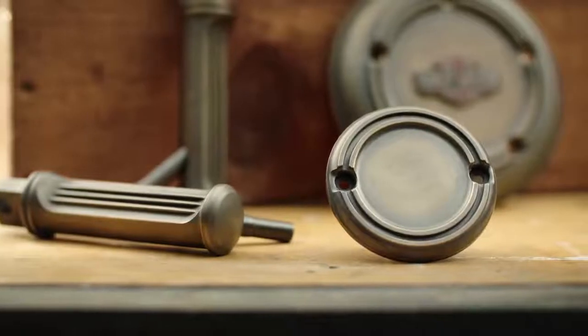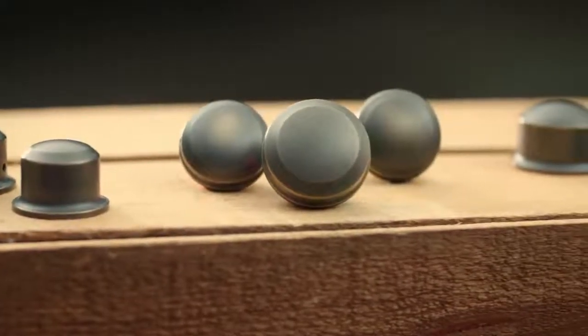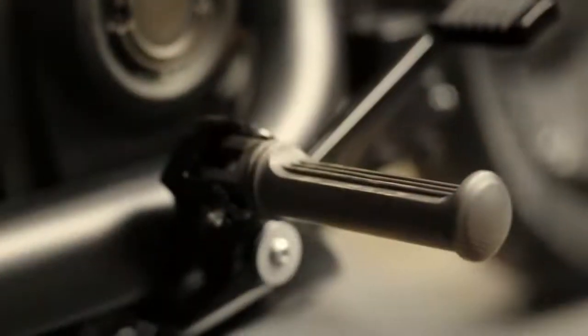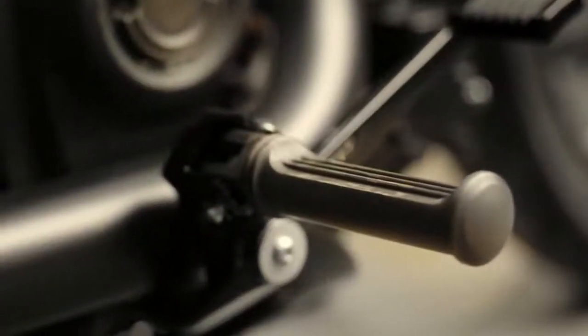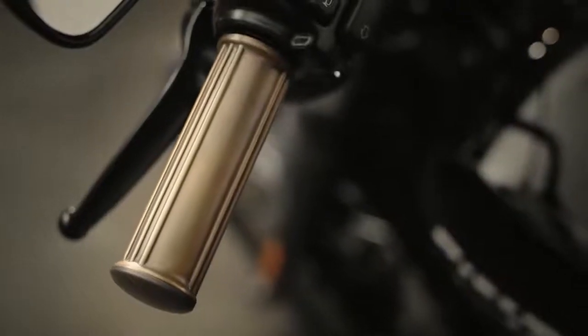Timeless designs that deliver a warm, handcrafted look to your custom ride. Artistically manufactured from solid brass, these components feature a natural antique finish that will age in patina when exposed to the elements.